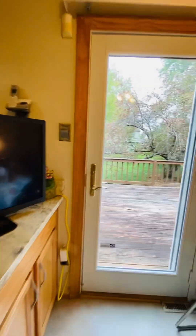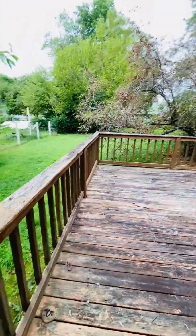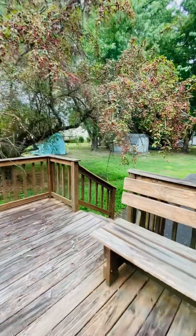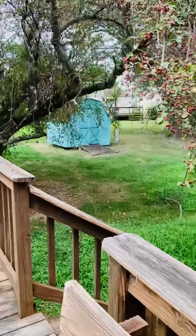Back to the kitchen — you have a very large deck here, the patio, as well as a shed.